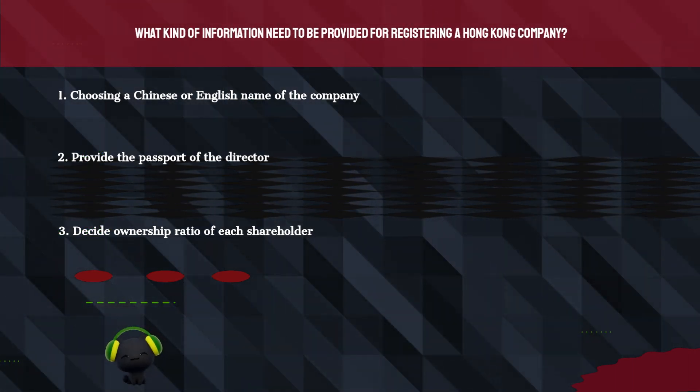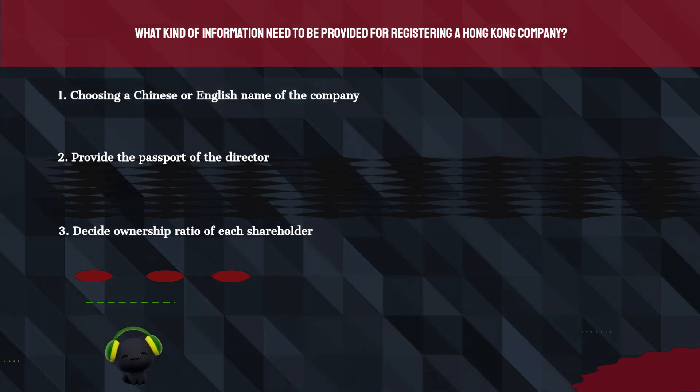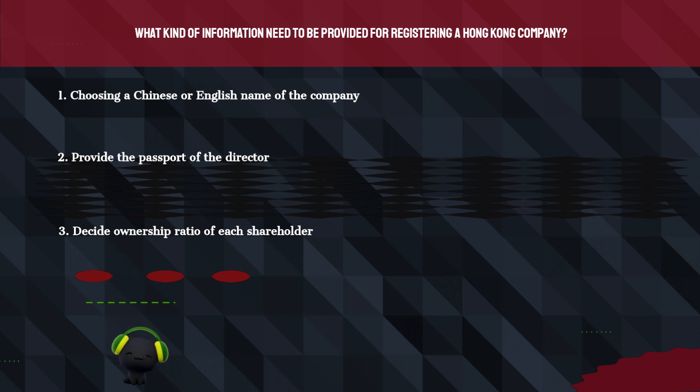1. Choosing a Chinese or English name of the company. 2. Provide the passport of the director. 3. Decide the ownership ratio of each shareholder.